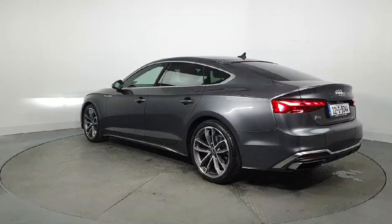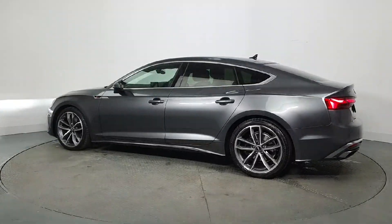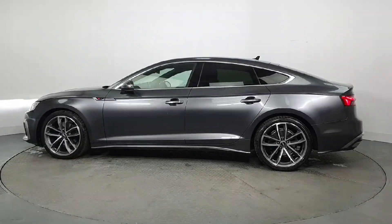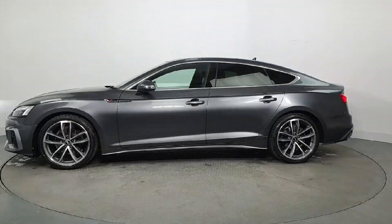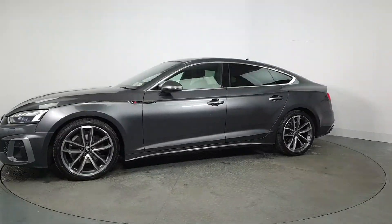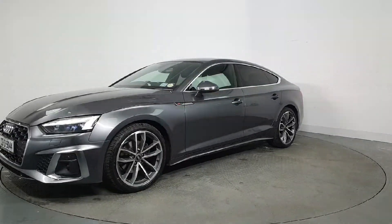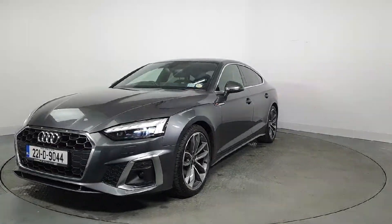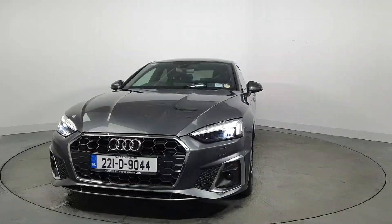This vehicle comes with a very comprehensive Audi approved warranty and extremely competitive finance options are available. For further details, please don't hesitate to contact our dedicated professional friendly sales team or call us today to arrange an immediate test drive. Thank you.